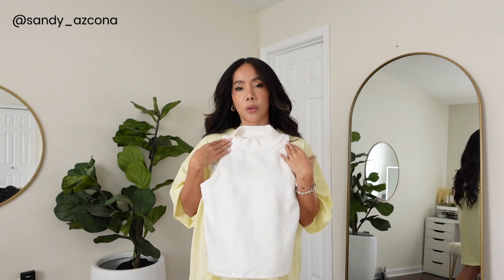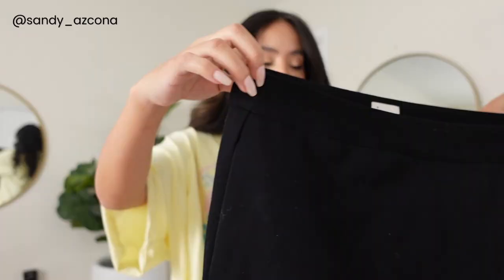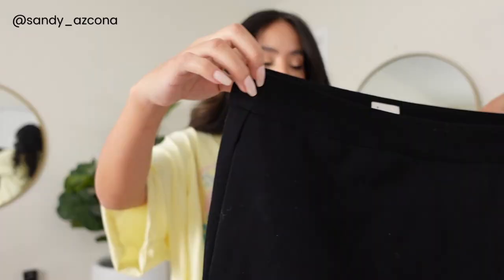Next I have this basic turtleneck tank top. I already tried it on and I have makeup all over it, but I love it because it's not stiff but it is a thicker material so it kind of cinches you in. I love the color — they had a bunch of different colors. I got this in an extra small and it was $15.